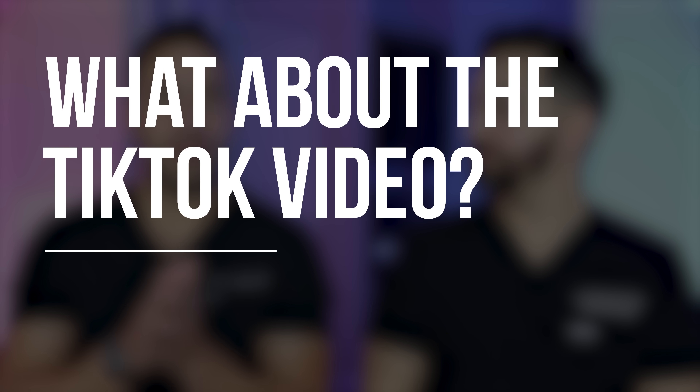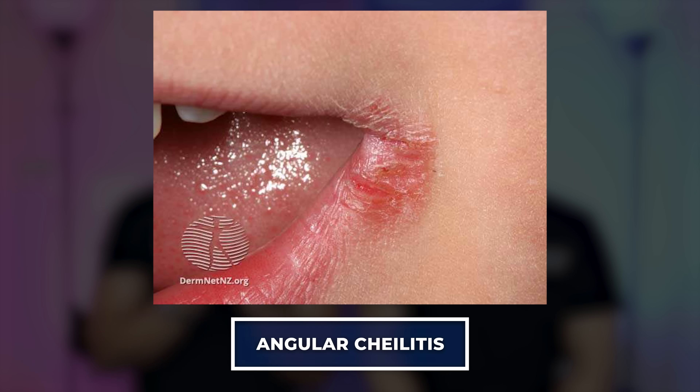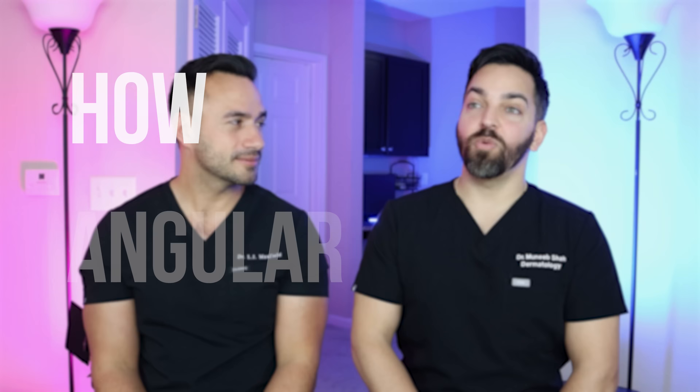Bringing it back to the video we're reacting to: she's using Neosporin for what looks like perleche or angular cheilitis — a breakdown of skin at the corners of the mouth. Most commonly this is caused by pure irritation, often combined with yeast. The antibiotic does nothing for the yeast component, and as a barrier, it's a big assumption that the ointment vehicle is comparable to Vaseline or zinc oxide. Overall, Neosporin doesn't serve much purpose for that use case.